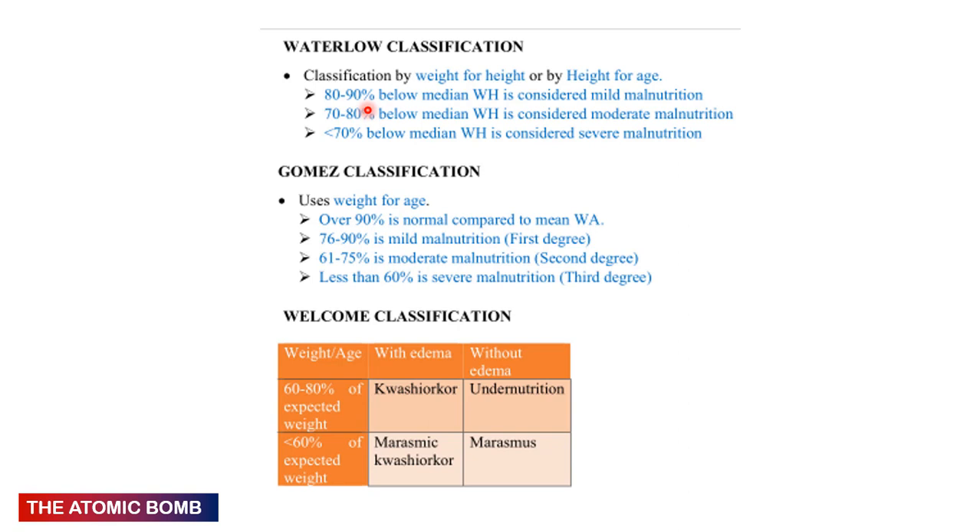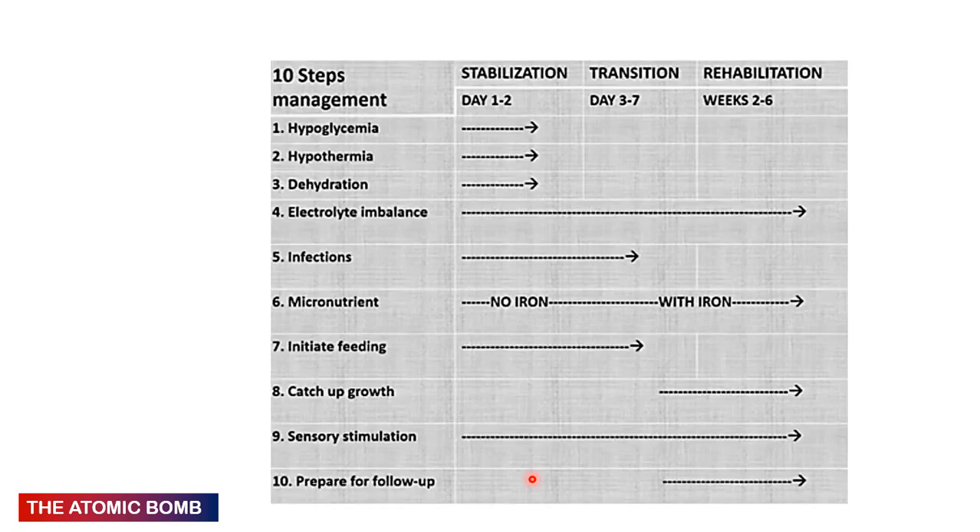The Wellcome classification uses weight-for-age: 60–80% with oedema = Kwashiorkor; 60–80% without oedema = undernutrition; less than 60% with oedema = marasmic Kwashiorkor; less than 60% without oedema = marasmus. The 10 steps of management are given in two phases — stabilization and rehabilitation — or three phases: stabilization (first 2 days), transition (days 3–7), and rehabilitation (2–6 weeks).